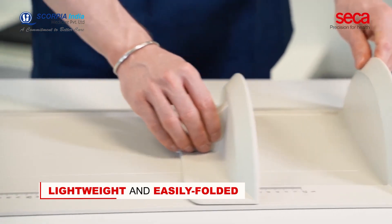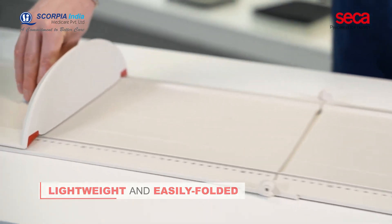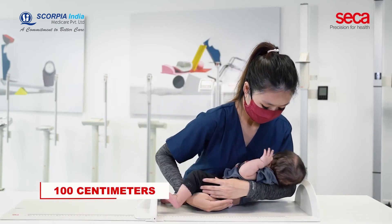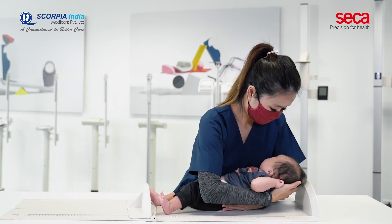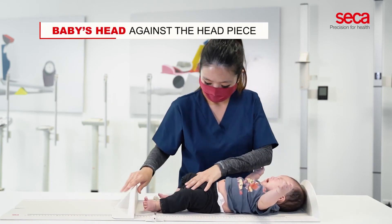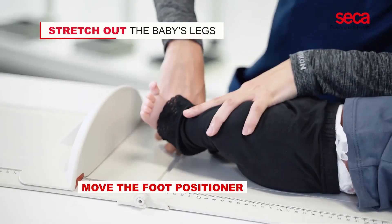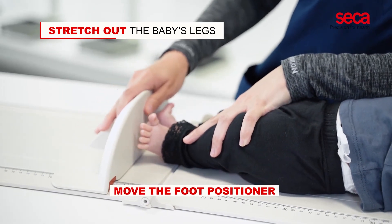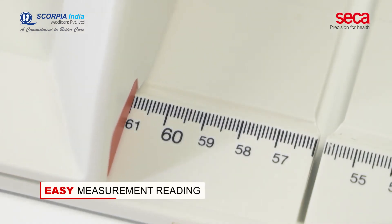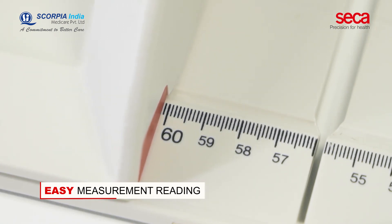The CECA 417 measuring board is lightweight and easily folded, making it the ideal mobile addition to CECA 334. For a precise length measurement of up to 100 cm, all you have to do is place the top of the baby's head against the headpiece, stretch out the baby's legs, and move the foot positioner to the soles of the baby's feet. The red markings on the board and the scales on both sides allow for easy measurement reading.